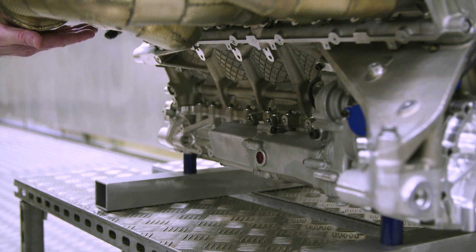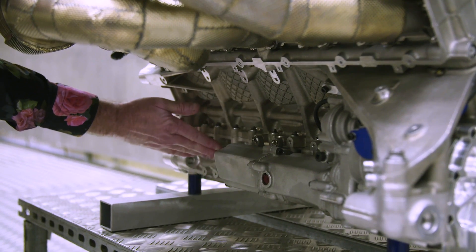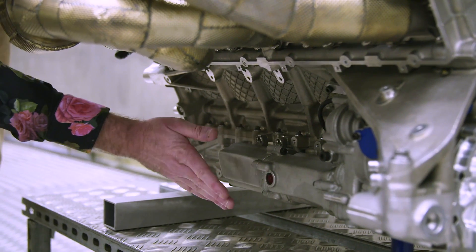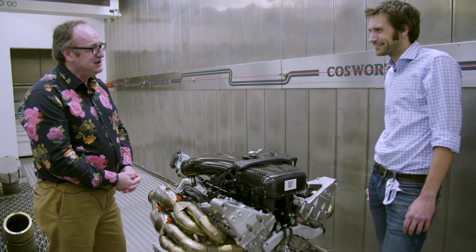These are the scavenge pumps for the dry sump. Twelve bays are scavenged, the front cover is scavenged, the rear cover is scavenged, and the cylinder heads are scavenged. You need a lot of scavenge pumps, but again they have to be tucked right in close, right down as far as you can. Every part of the engine bay is occupied by something, and not always engine.